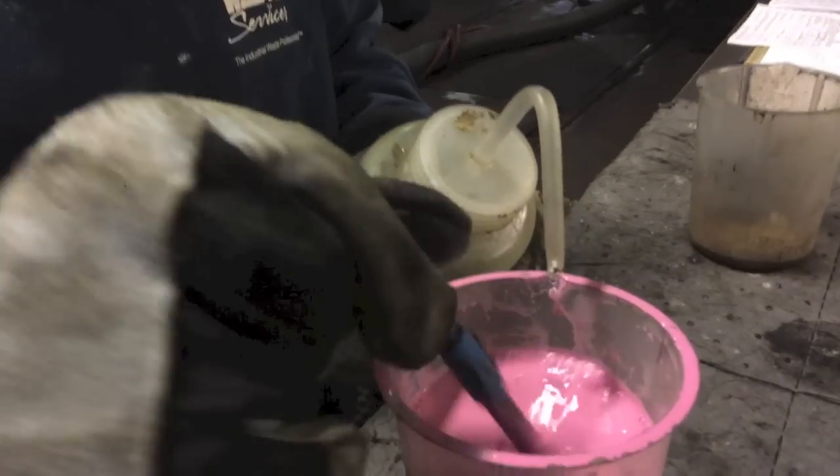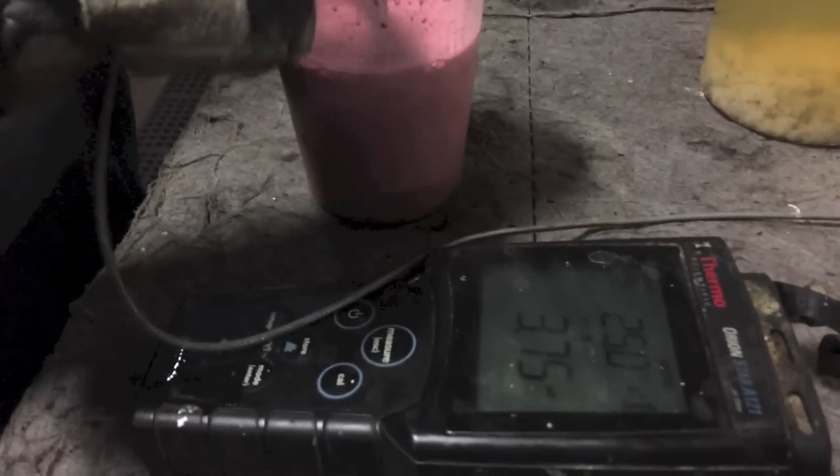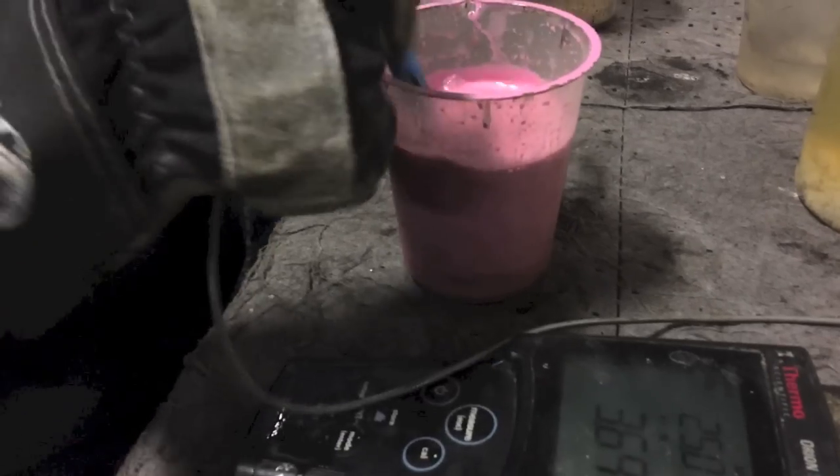Dropping the pH a little bit. Some ale. Bring her back up.